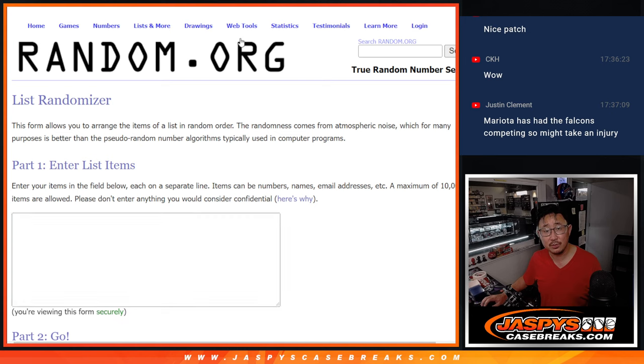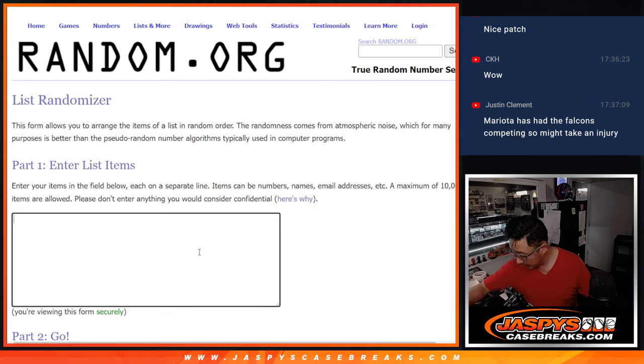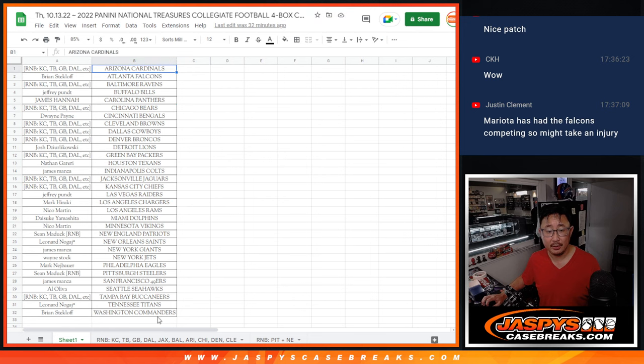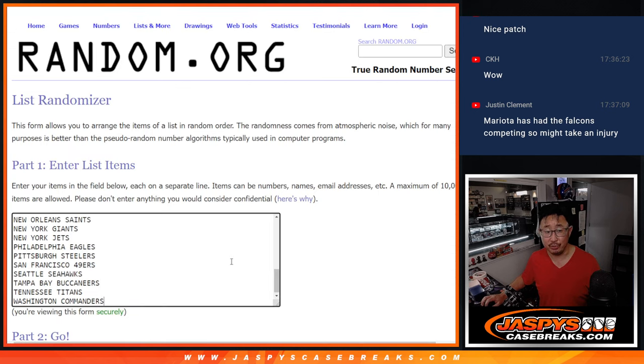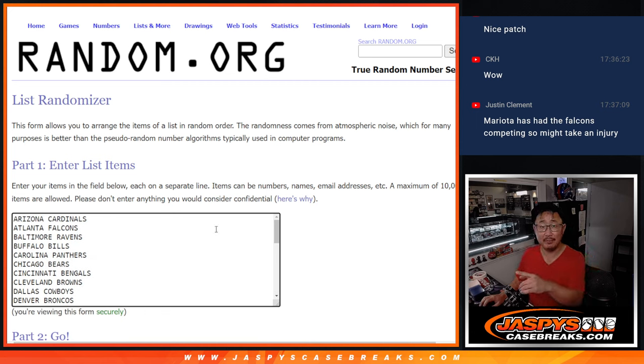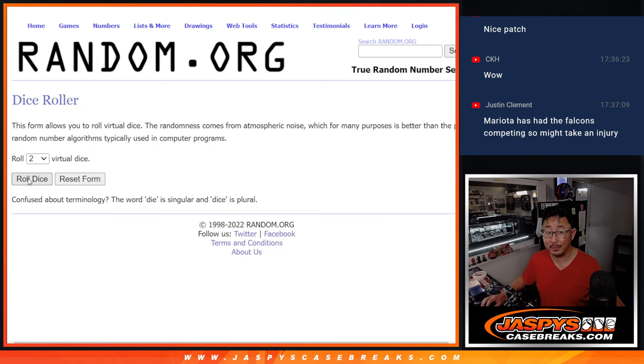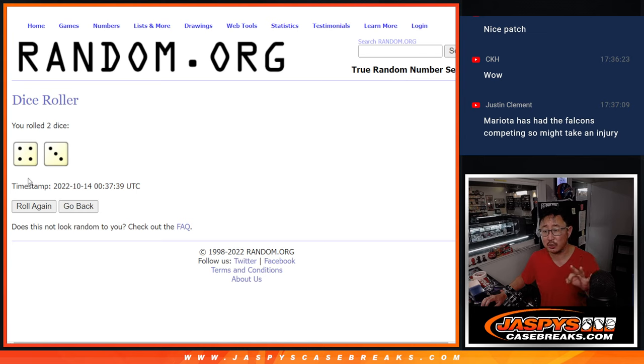Detroit, then let's do the dual auto — Thibodeau and Hutchinson. That's New York Football Giants or Detroit. Everyone's got a shot at the CJ Stroud redemption. If it lands on a number block team, it'll go to zero — zero gets redemptions. So let's roll it. Let's randomize it — one dice roll for those three lists.